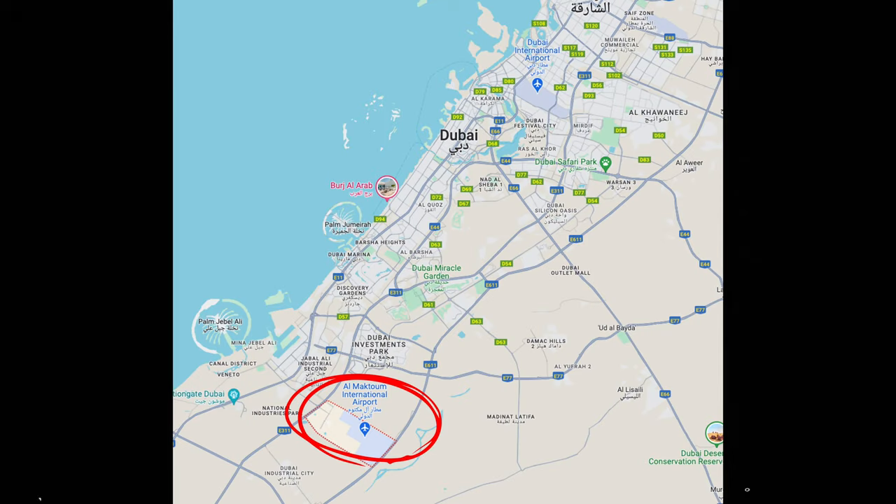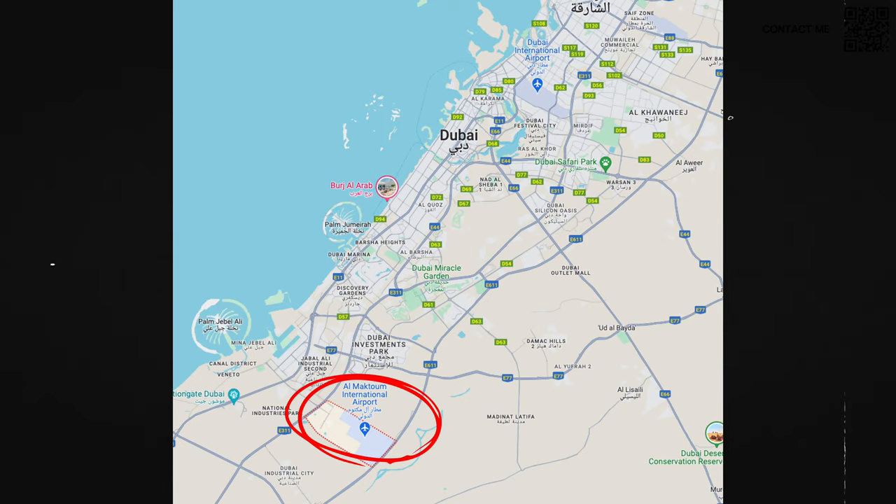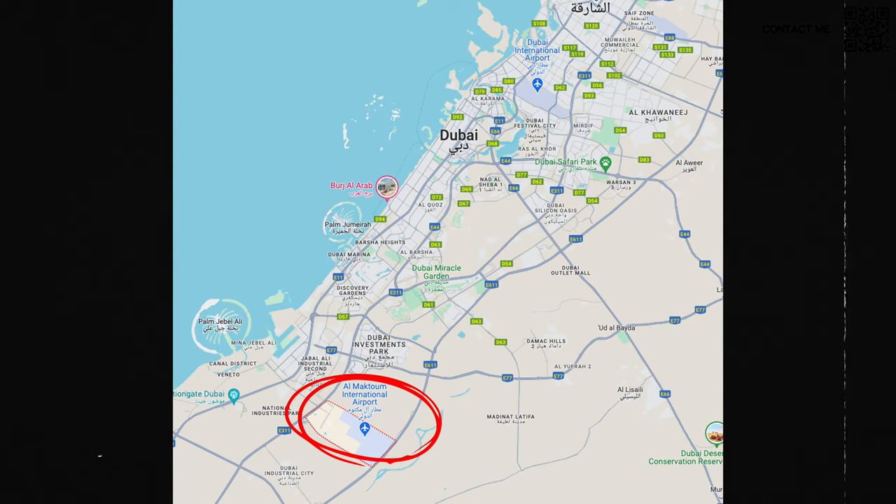This community is coming up in the Dubai South area, which most of you know Dubai is basically growing towards. We have Al Maktoum International Airport coming up over there — the world's largest airport — and of course the Expo 2020 site. Emaar South and other communities by Emaar, like Emaar Oasis and Emaar Heights, are also there. So Damac has taken a plot in that area and they're coming up with four and five bedroom townhouses.